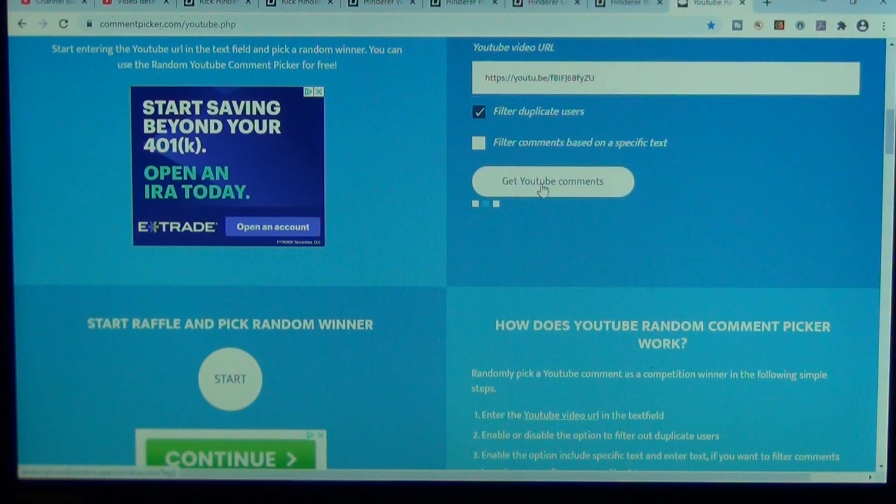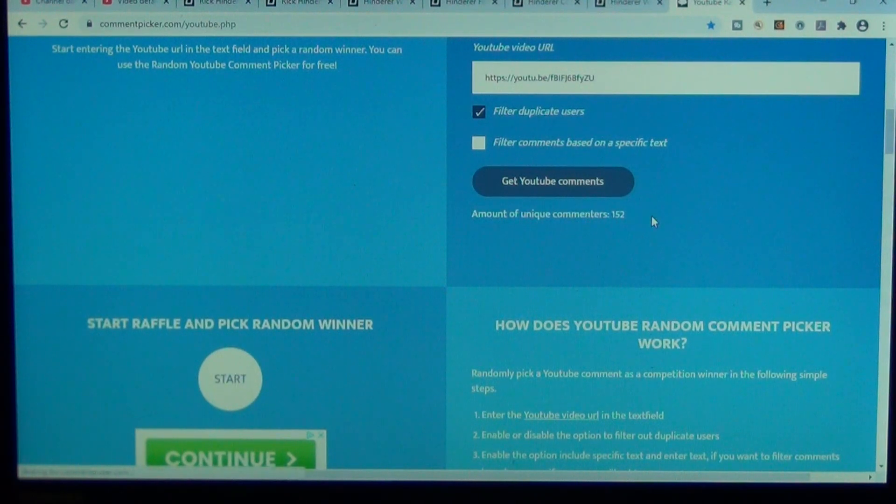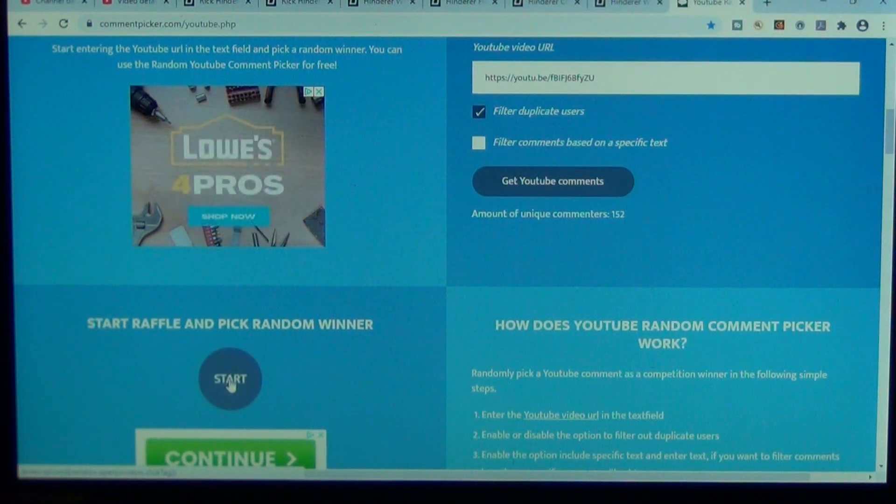Let's see how many participated. Wow — 152. You notice that number keeps getting bigger and bigger with each giveaway. All right, let's do this. This is for the CJRB Centros. Good luck.